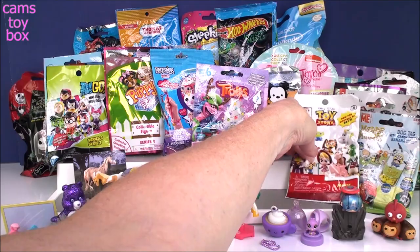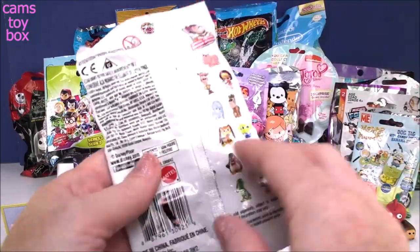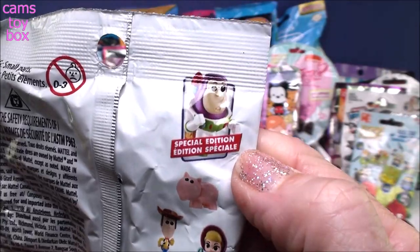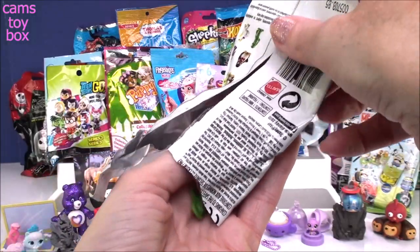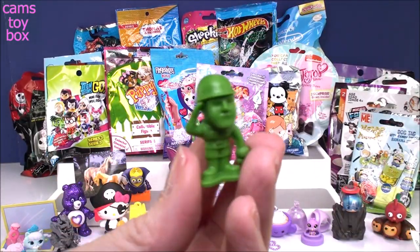Next is the Toy Story one. I love Toy Story the movie — there's going to be another Toy Story movie, I've heard through the grapevine. On the back it shows all the different figures you can collect, and the special one is the special edition Buzz Lightyear. It's a big blind bag for a little figure. We got the little army man — Sarge! Super cool.